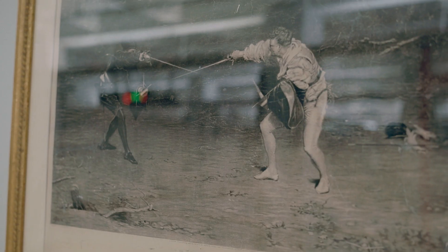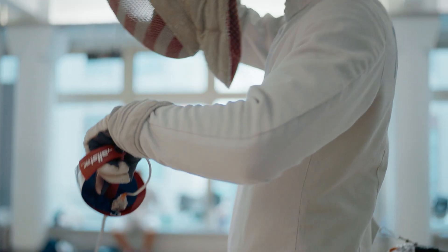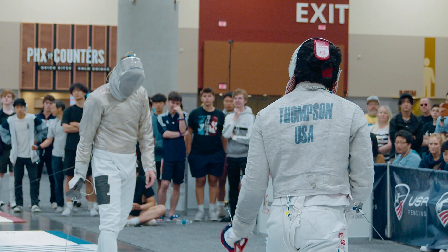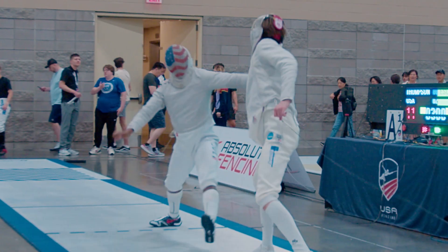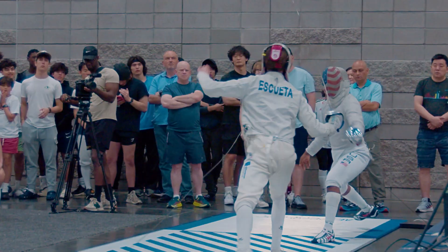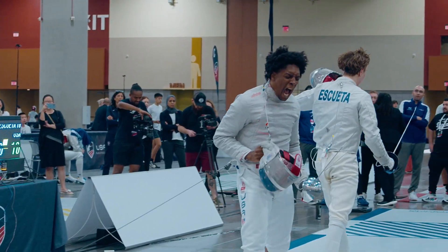Fencing is one of the oldest Olympic sports in modern Olympic history. It's really incredible that fencing is the only combat sport with no weight classes. Did you know the tip of a fencing blade moves as fast as a speeding bullet? This is the Science of Fencing with me, Cleo Thompson.